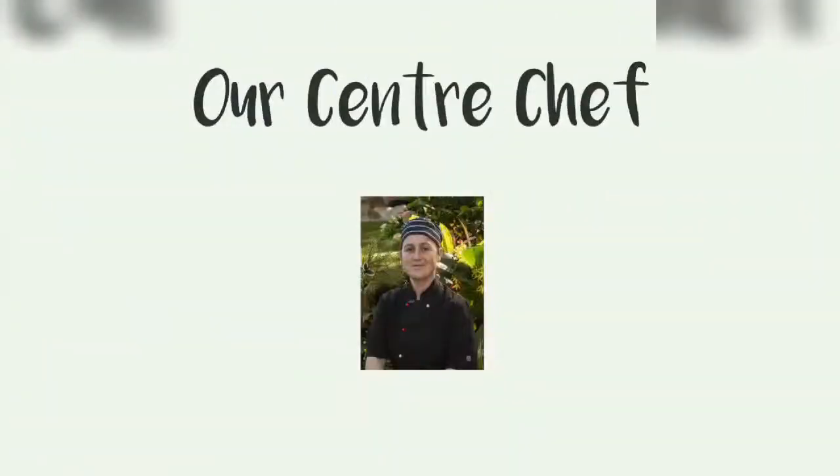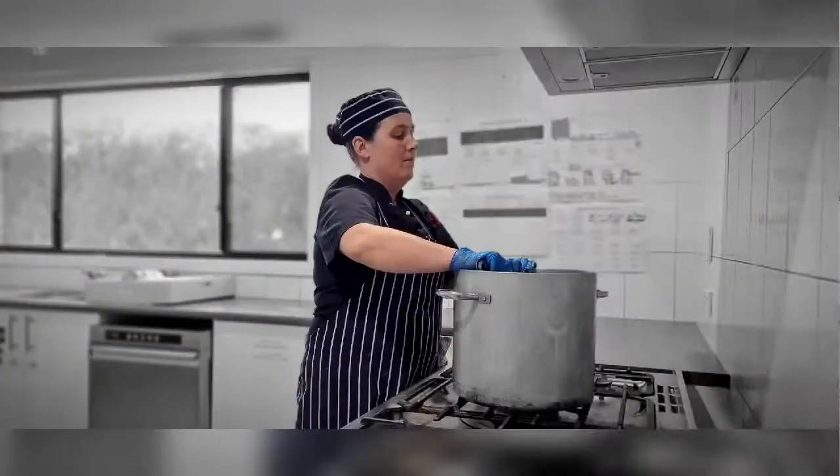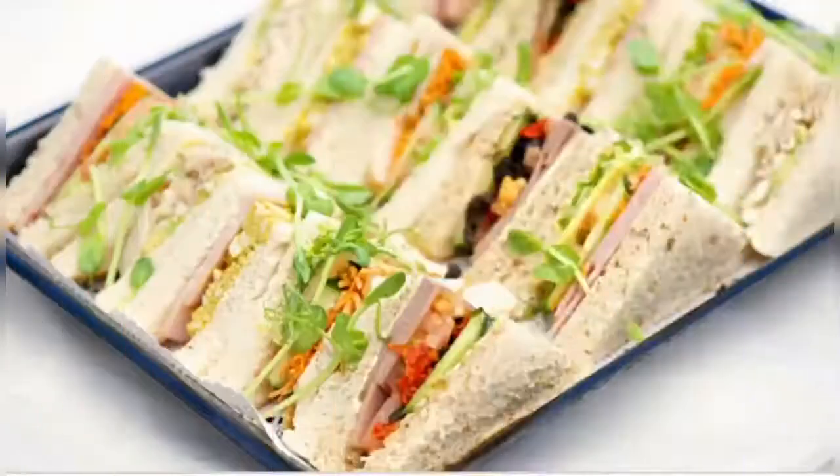Our chef Louise has a Certificate 3 in commercial cookery. She carefully prepares all meals fresh each day using only the highest quality produce in alignment with her Feed Australia menu, catering to all individual dietary requirements.